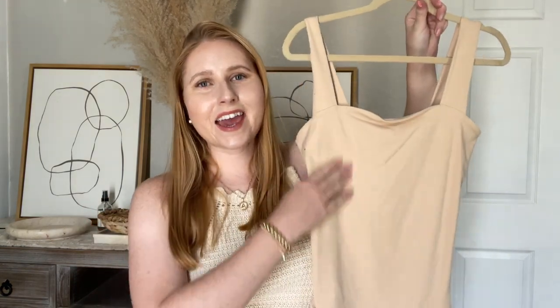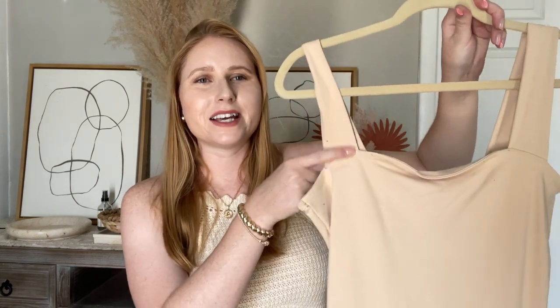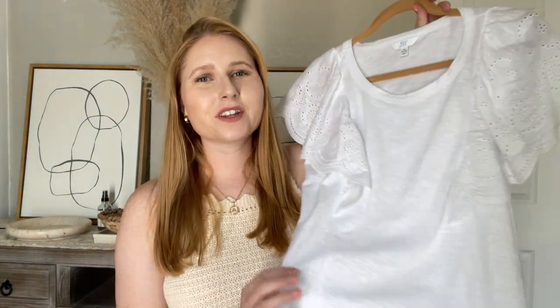This is a tank version of a bodysuit from Abercrombie that I've also had for a few years now. I have to mention it because it is so good, washes well, and does not shrink. The material is really nice and thick, similar to my Amazon bodysuit, but this is the tank top version.